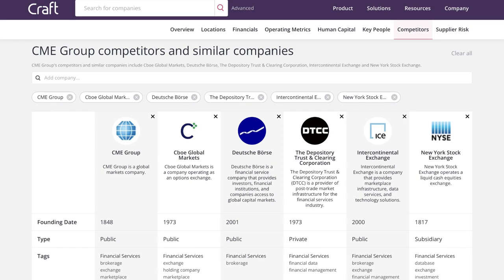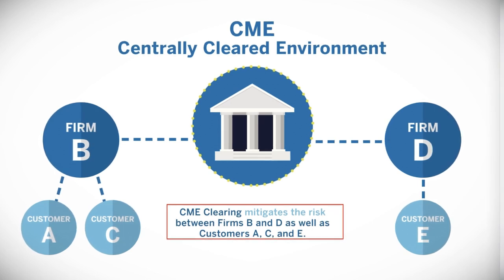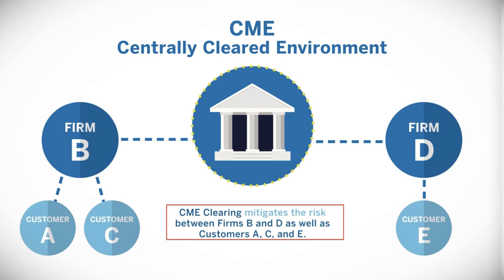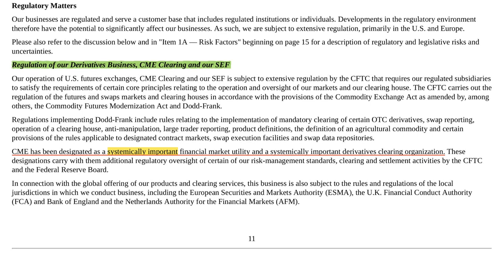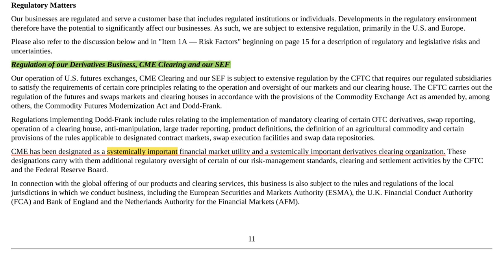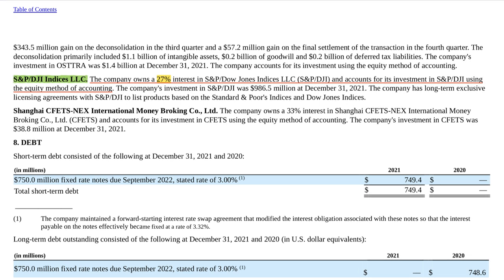As far as I know, there are very few counterparty clearinghouses for derivatives. One of the biggest reasons is that counterparty clearinghouses are heavily regulated, making it very hard for new competitors to start their own clearinghouse, build a trusted brand, and build a very large customer base. According to the 2021 annual report, CME is designated as a systemically important financial market utility and a systemically important derivatives clearing organization by the CFTC. This shows how important CME is in the derivatives exchange market, especially in the U.S. Here is another competitive advantage: CME owns 27% of S&P Dow Jones Indices, which owns the S&P 500 index and many other related indexes.